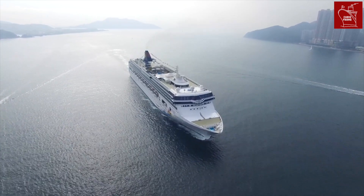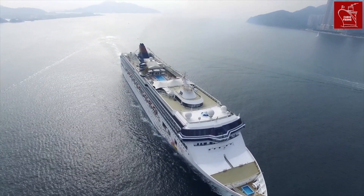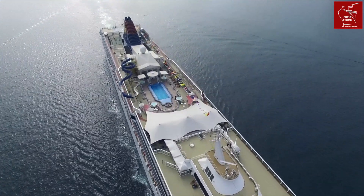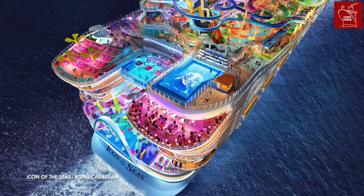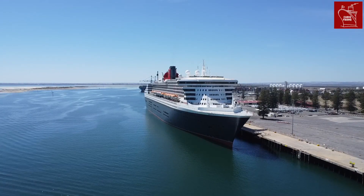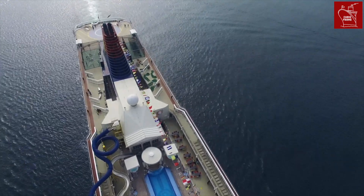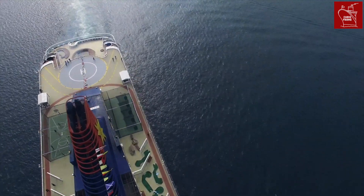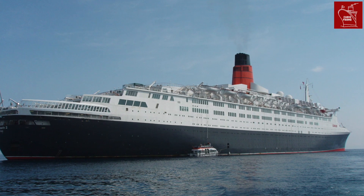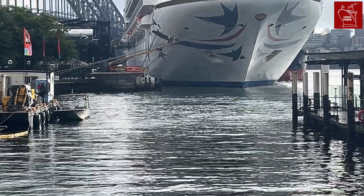So there you have it — clear as mud, right? In reality, most of us are only going to need to worry about gross tonnage, as that is the international standard measure for all passenger ships today. This means when you see Icon of the Seas' gross tonnage of 250,800, you can visualise a difference in scale compared to Queen Mary 2 at 149,200. Bear in mind, however, that the internal volume of a ship doesn't mean that one ship is bigger than another in all dimensions. With a gross tonnage of 70,327, QE2 for example was significantly smaller than Pacific Adventure, yet QE2 was actually a longer ship.